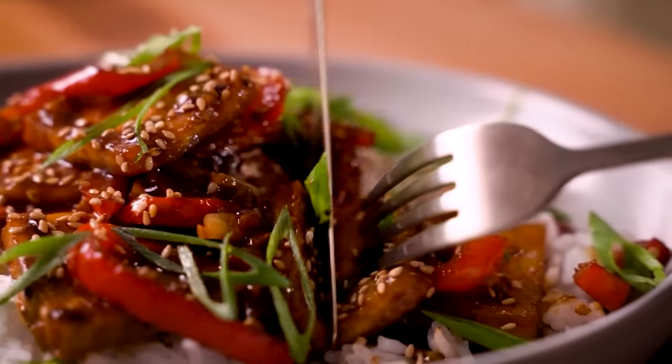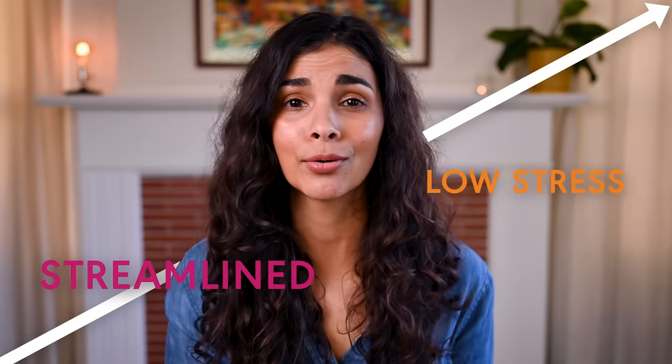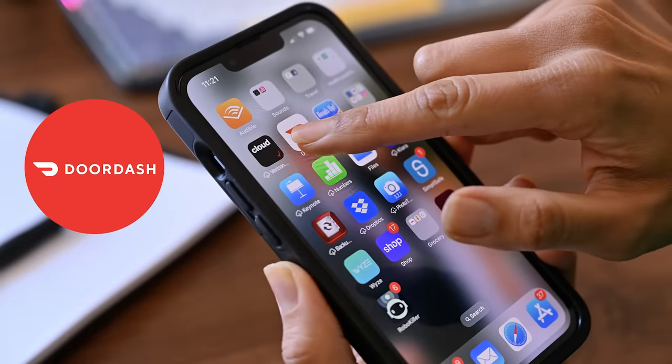Meal planning has honestly changed my life. It's enabled me to eat plant-forward dinners every week that are truly delicious and never get boring. My weeknights are streamlined and low-stress, and I'm saving so much money by not ordering takeout. To show you what the magic of meal planning looks like in practice, I thought I would walk you through a week in my life.